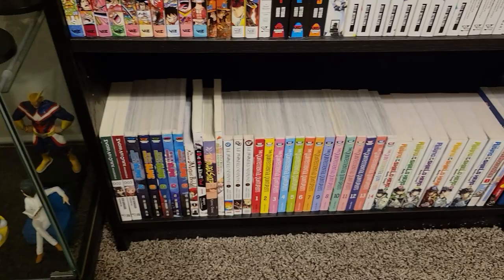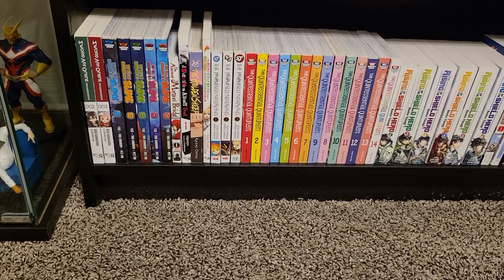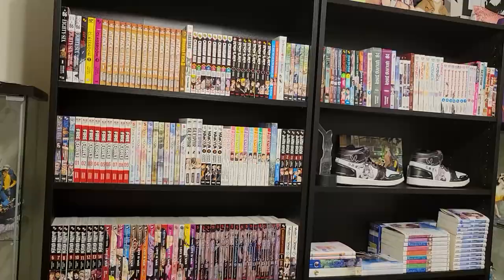Down on the bottom shelf: That Time I Got Reincarnated as a Slime, The Detective is Already Dead, The Ancient Magus Bride — which is airing its season two right now — some of The Promised Neverland, The Quintessential Quintuplets — all 14 volumes — some Rising of the Shield Hero, a little Vinland Saga, Seven Deadly Sins, and Toilet-Bound Hanako-kun, which was a pretty cool show when it came out. This is for the most part in alphabetical order.